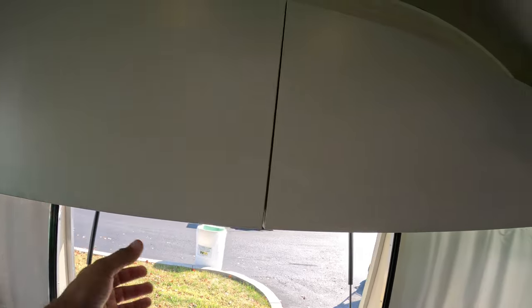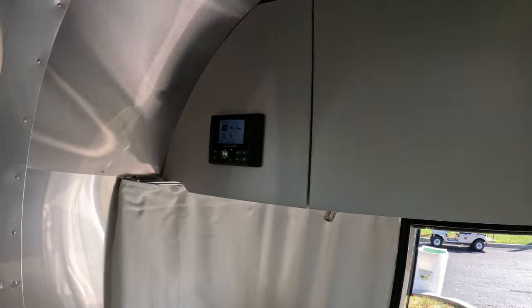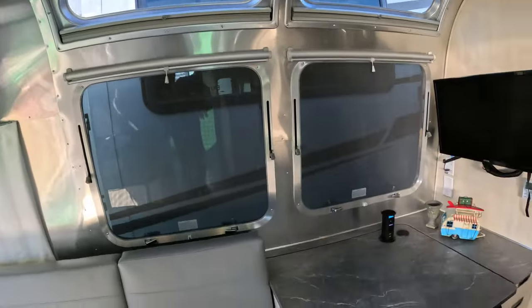We have some storage back here, some more storage back here. And here, your radio sources — AM, FM, USB.